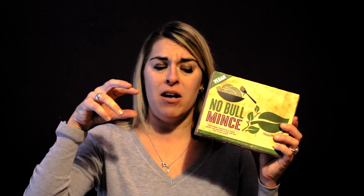No Bull mince — probably good to put in spaghetti, or I love that courgette pasta. Mix that in with a little tomato sauce. Delicious.